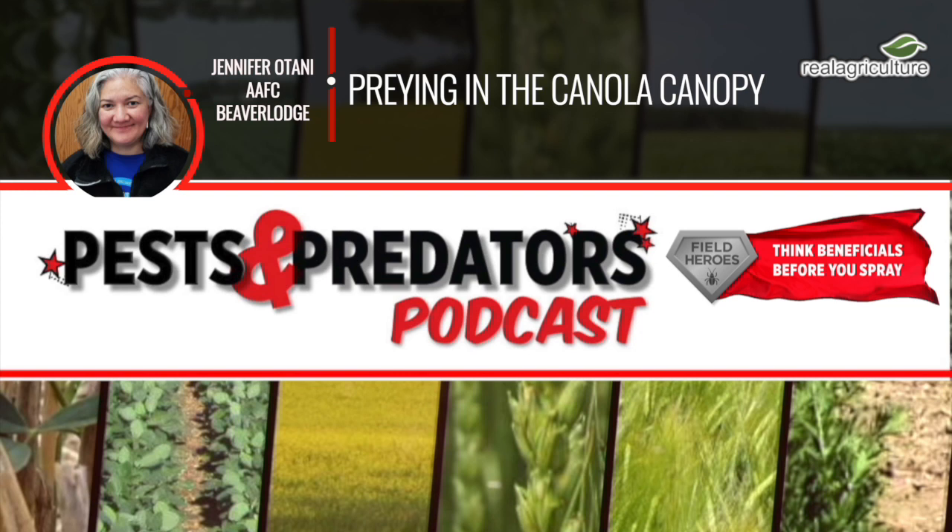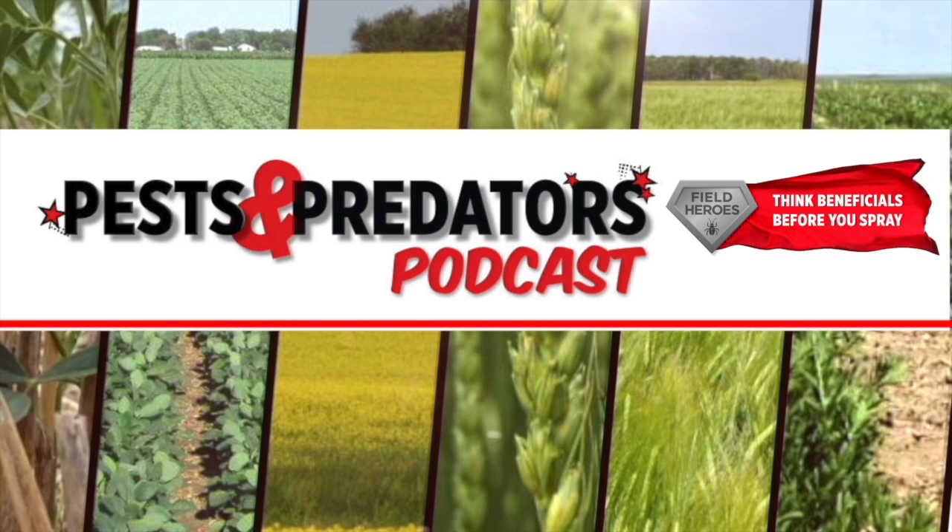Jennifer, this has been fantastic. Thank you so much for being a guest this week on the Pest and Predator Podcast. We'll chat again soon. Sounds good. Thanks, Sean. I hope you enjoyed this episode of the Pest and Predator Podcast, brought to you by Field Heroes, powered by the Western Grains Research Foundation. Visit fieldheroes.ca to learn how beneficial insects can benefit your farm.